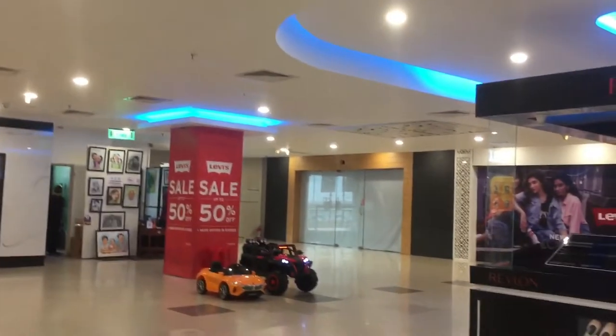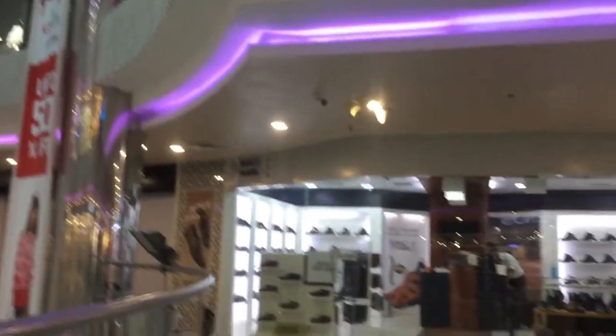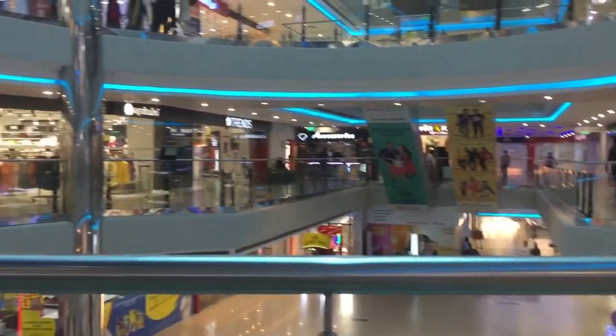There is an escalator on the stairs. There is a car room. There is an auto shop in the supermarket. There is not a fast floor and ground floor. There is a trend shop, shoes and shops.